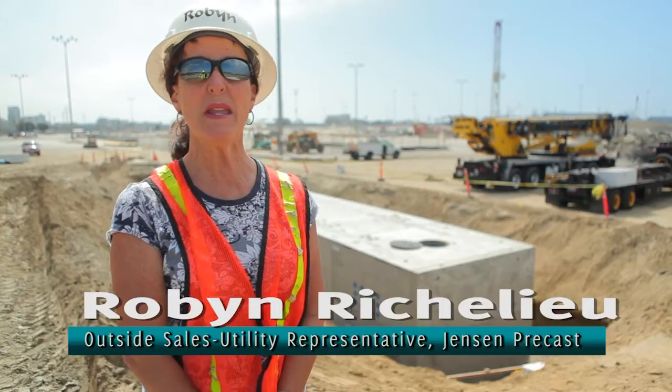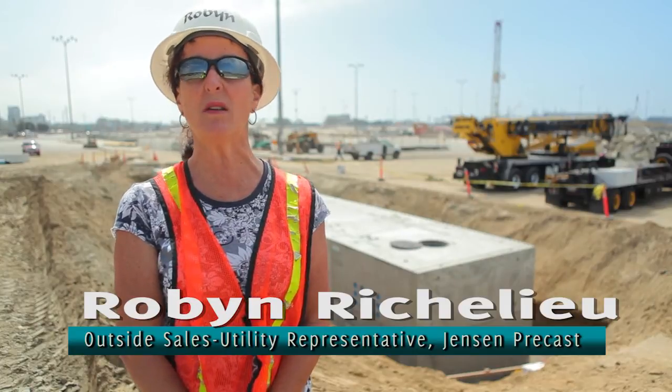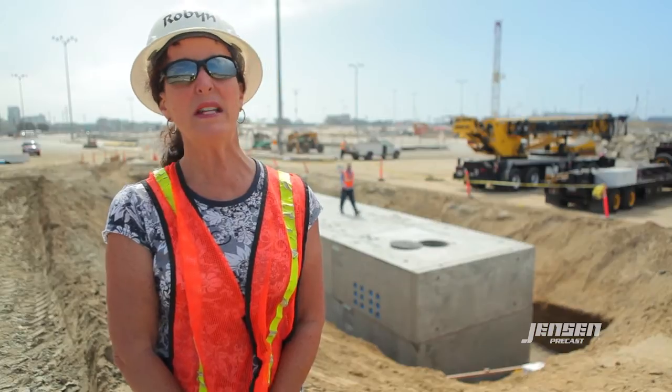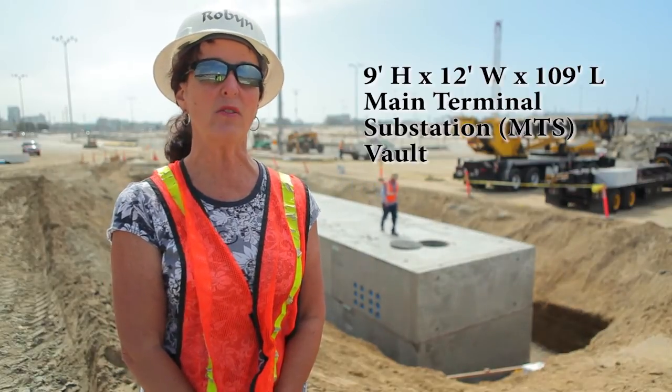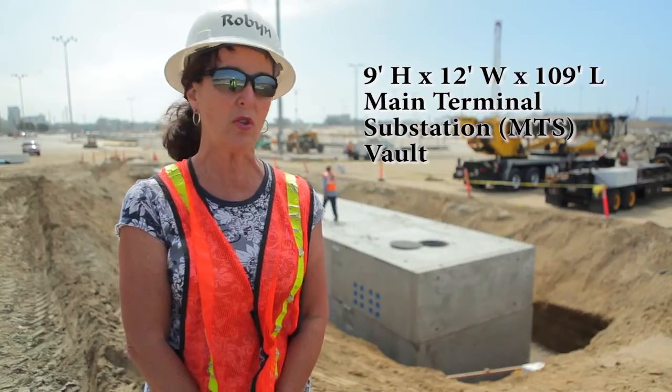Hi, I'm Robin Richelieu. I'm the outside sales rep for Jensen Precast and we've had a long-standing relationship with Dyna Electric and the Port of Long Beach. What we've done out here today is installed a 109-foot long MTS vault that will generate power to the wharf here.